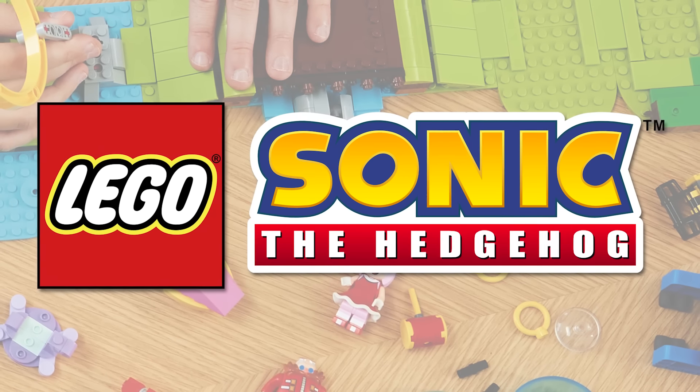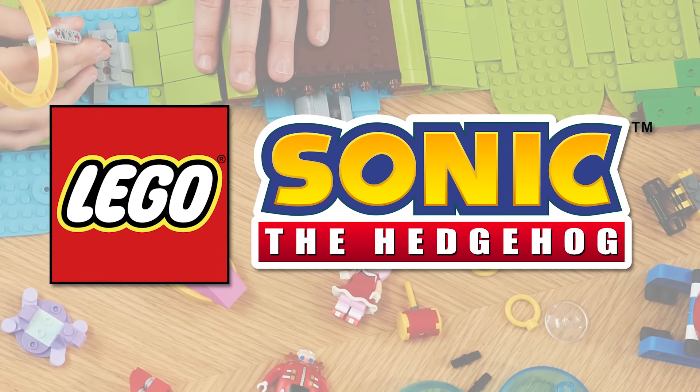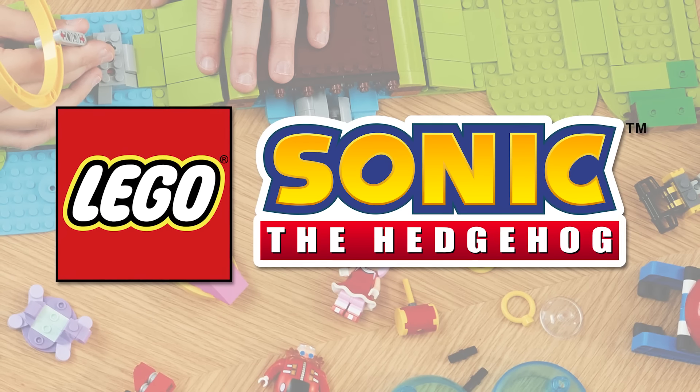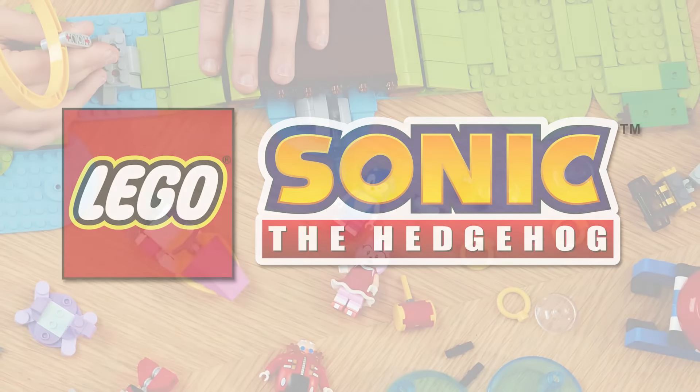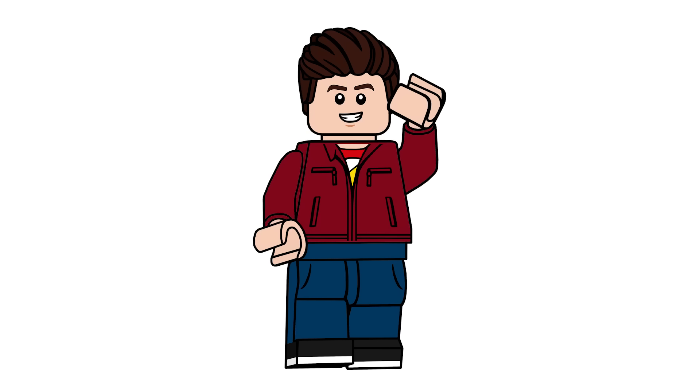But what do you think of these set names? Who would you like to see pop up in these sets? I cannot wait to see these, but it's probably going to be a bit. If you want to check out my reviews of the two January sets, I'll link them both at the end. Hope you guys enjoyed the video, have a great day — I'll see you all in the next one.